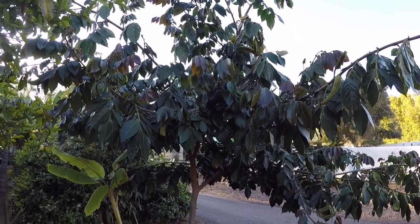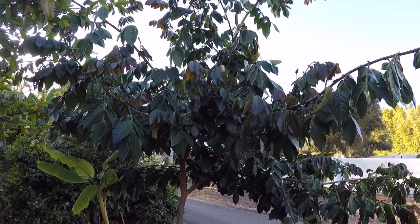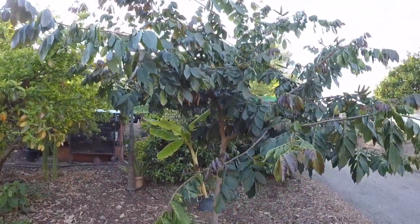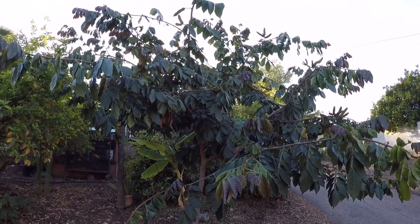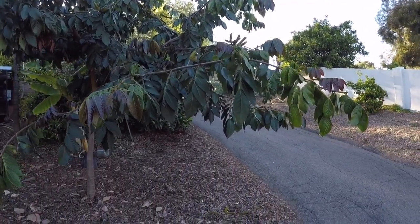Hello friends, this is Adrian with SoCal Backyard Orchard here in North County San Diego, in the city of Vista, climate zone 10. Right now you're looking at my ice cream bean tree.